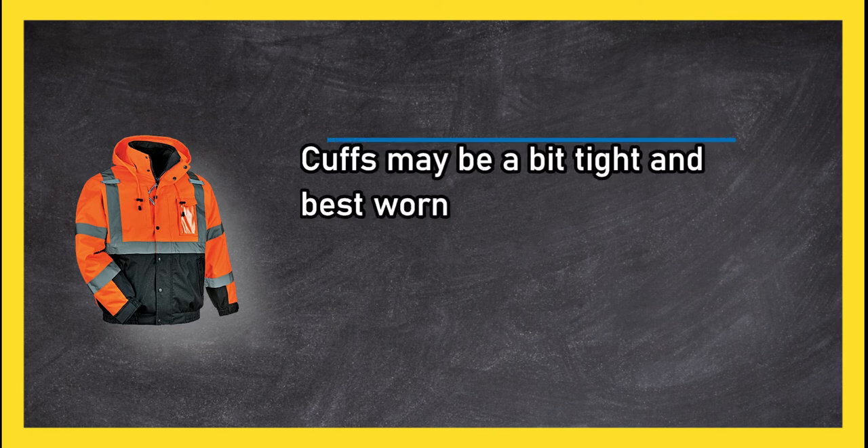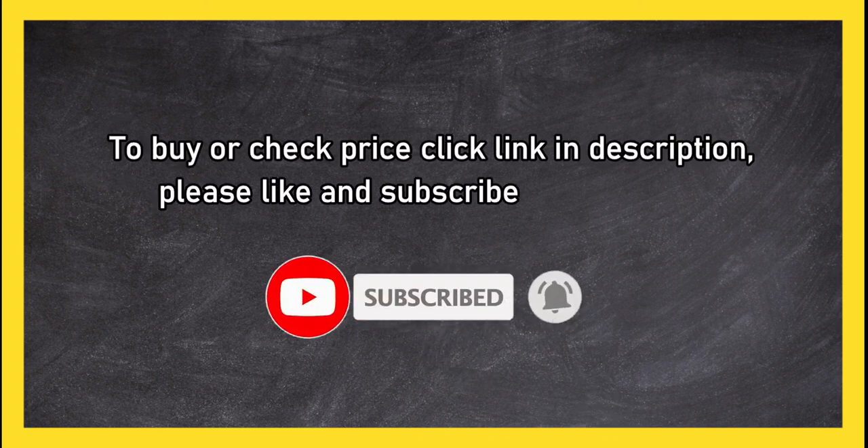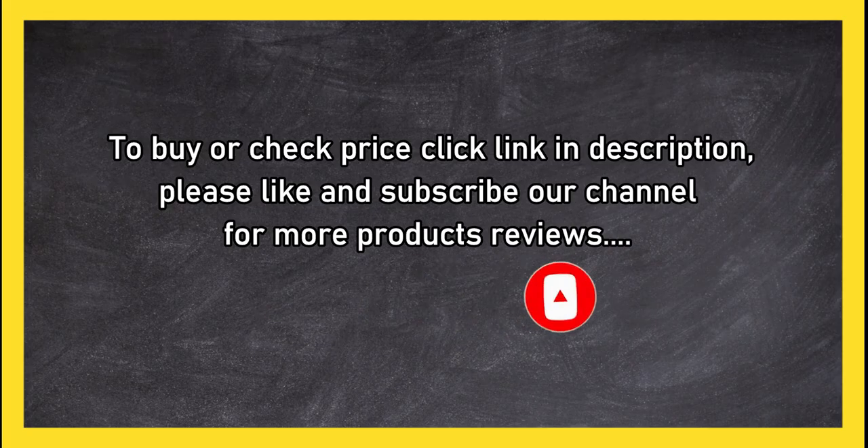Cuffs may be a bit tight and best worn without a watch. To buy or check the price, click the link in the description. Please like and subscribe to our channel for more product reviews.